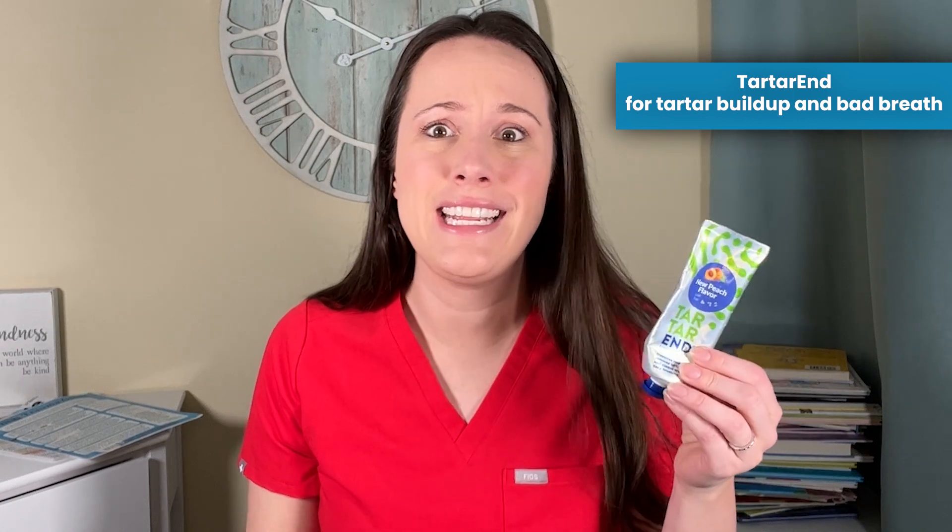The last toothpaste I like is called Tartar End. This is not an ADA-approved toothpaste and does not have fluoride, so I use it alongside one of my other fluoride toothpastes. What it does is break down bonds between tartar and your tooth and between tartar pieces. I love this when I'm starting to get buildup on my bonded orthodontic retainer. Over time, you'll notice pieces of tartar start to break off. I've emailed a lot with the creator — he's a chemist. There aren't any studies yet that I know of, but if you struggle with tartar buildup, this could be a really cool toothpaste to try.